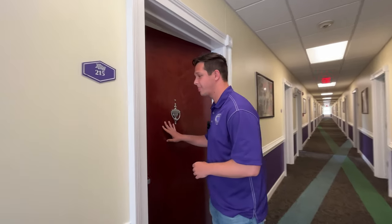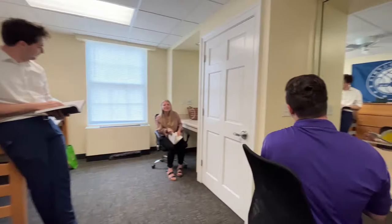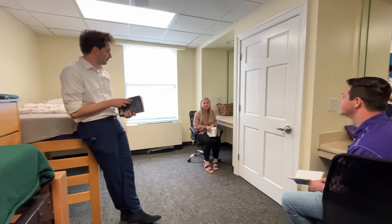All residents in Millis share a room with one additional roommate. Let's go check it out. You'll have desk space in here to use to study, closets, dresser drawers, and lots of natural light. I love this place.